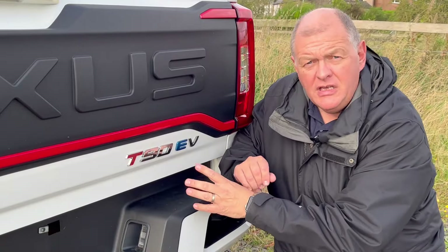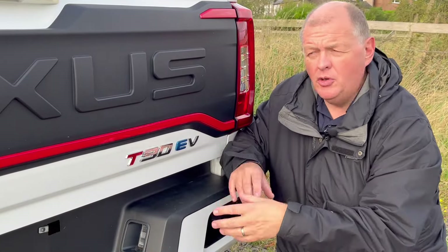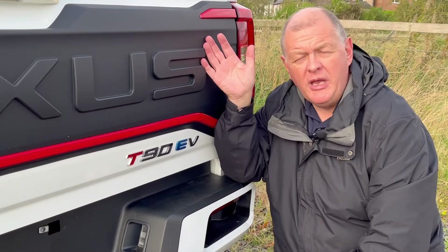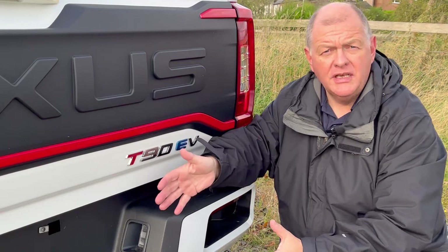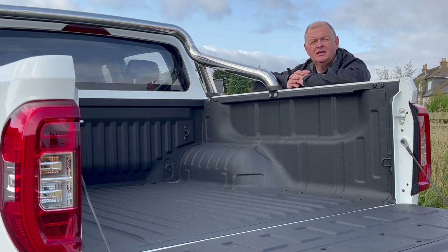The EV is not all just about show — it's more than capable. It has a maximum carrying payload of a thousand kilograms and can also tow a thousand kilograms as well.